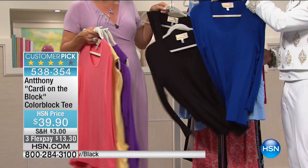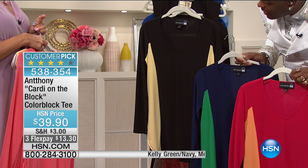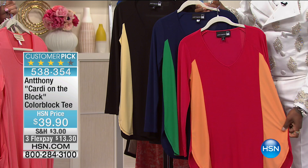Final hour of the visit with Anthony. The Cardi on the block is the color block tea. Item number 538354. We've got three color choices: black and banana, navy and kelly green, and fuchsia and tangerine. That's a big customer pick, so great color blocking.